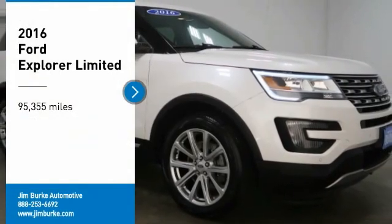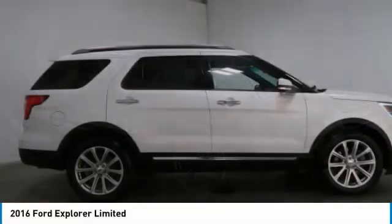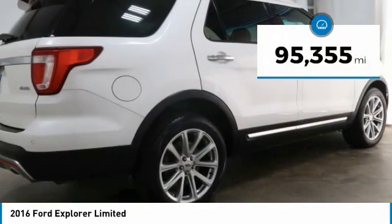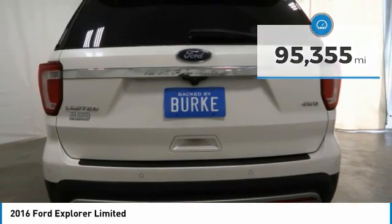Come test drive the 2016 Explorer. You've got a lot of capabilities to call on in a Ford Explorer. Don't underestimate your choices. This vehicle has less than 100,000 miles. Here are some of this vehicle's great options.